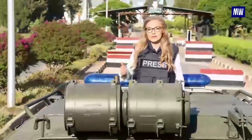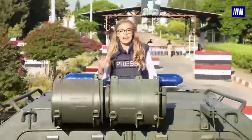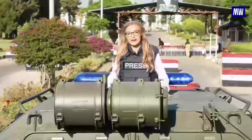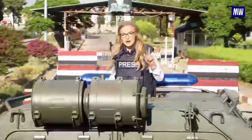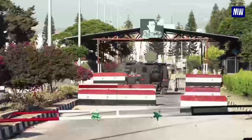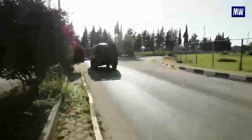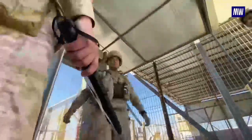The military police are stationed at the Khmeimim Air Base. To get into the base, you have to pass through a series of checkpoints with chain-reinforced obstacles, metal barriers, and concrete blocks. It is the military police that provide security at all the checkpoints on the way into the base.